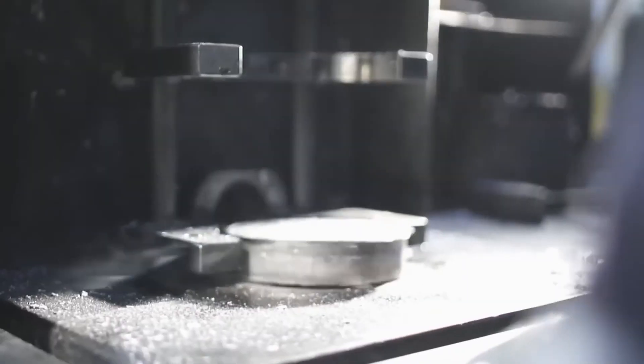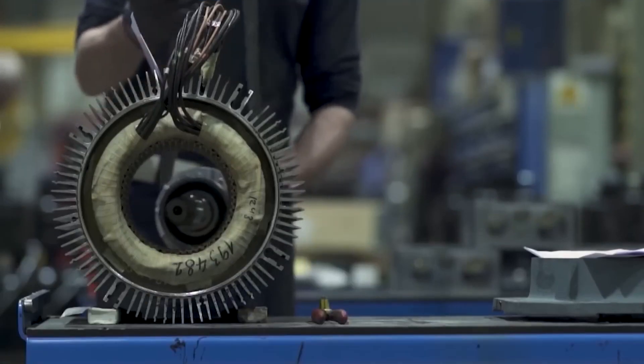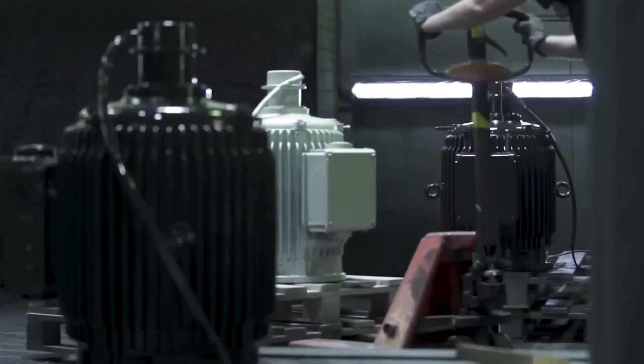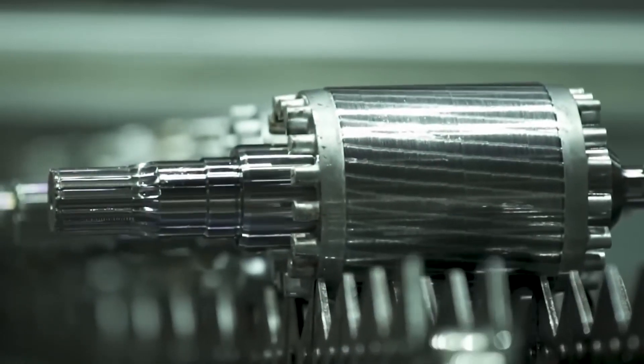Additionally, fragmented stator radial machines can experience disruptions in the flux path within the stator, which is not a problem for axial motors. The development of axial flux motors has brought numerous technical advantages, but it hasn't been without challenges.